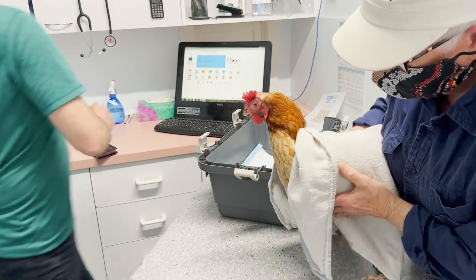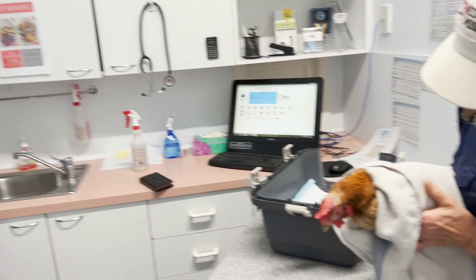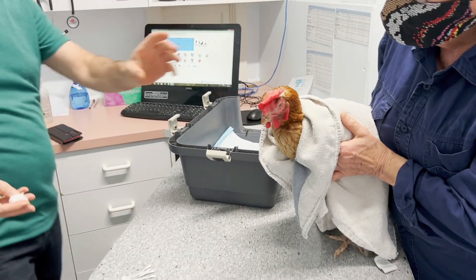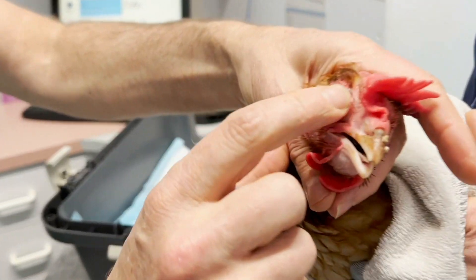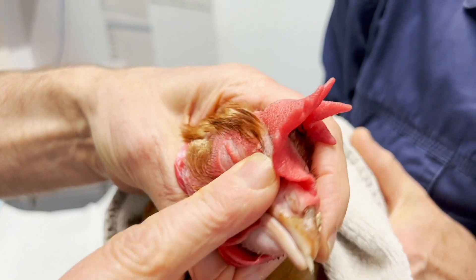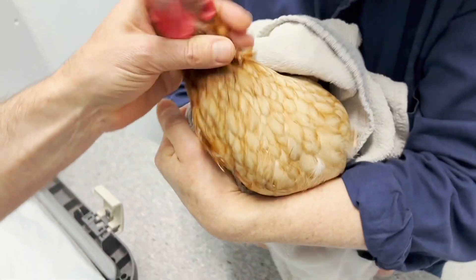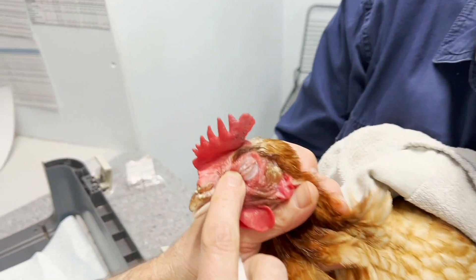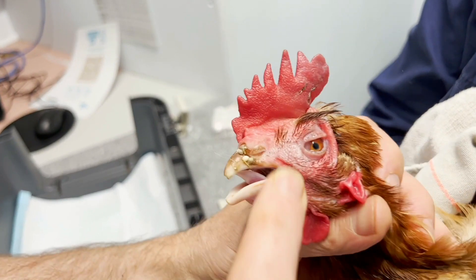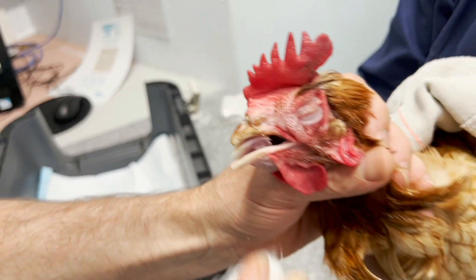There are a couple of things that we would do. We can put a little bit of pressure on the sinus here, and you can actually get discharge coming out the nose and draining. We'd wipe it — a swab would be a good thing.